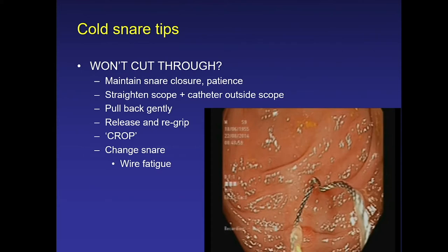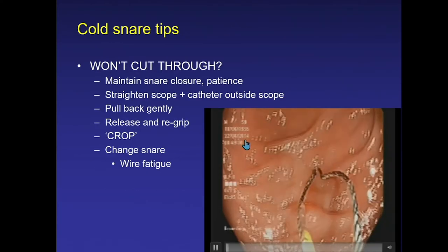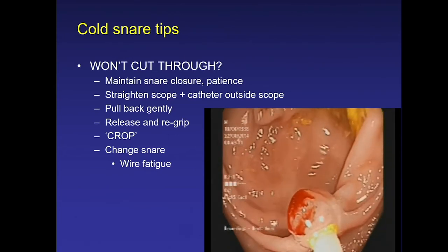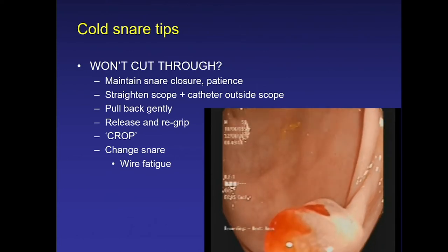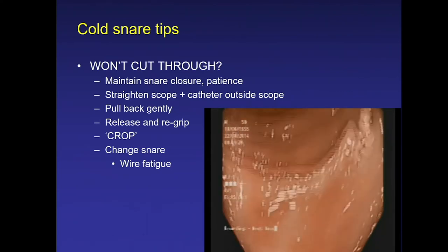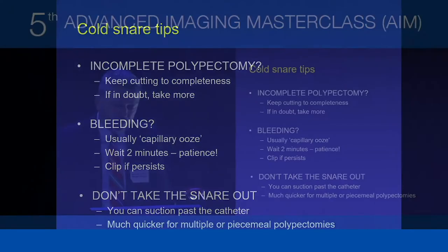If none of that works, use a crop technique: close the snare, and if it doesn't cut through, retract the snare catheter into the channel. Open the snare, avulsing the polyp on the end of the scope. By opening the snare, the submucosal nubbin drops out, allowing the mucosectomy to be completed. If your snare is stalling repeatedly, the wire may have fatigued from multiple cold snares in one patient — get a new snare.